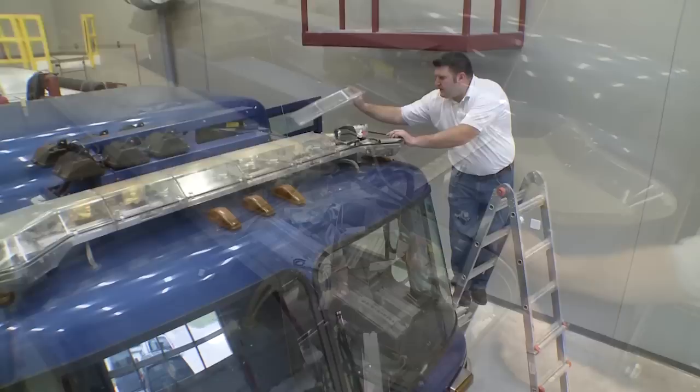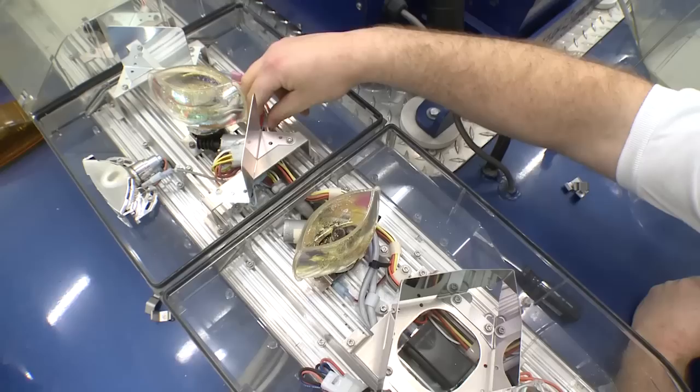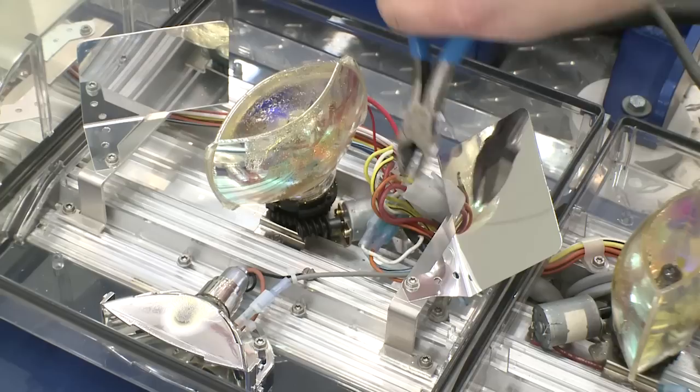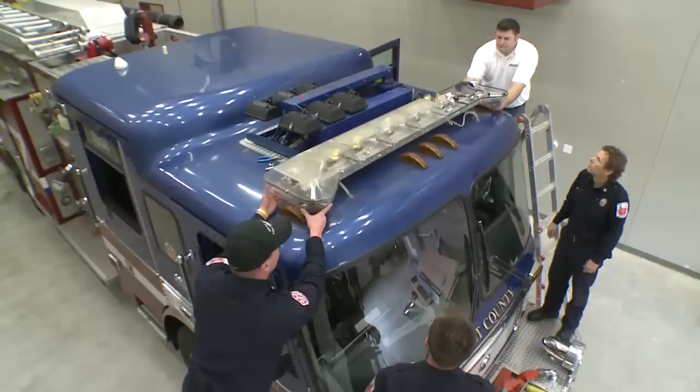Step two: trace the light bar functions of the existing light bar to the corresponding conductors and note their color. Refer to the reference table in the install guide for general Code 3 wiring conventions. Then cut the cable from the existing light bar where it goes into the light bar. If your cable is too short, open the lens cover, cut the cable inside the light bar, and pull the cable back through the existing hole.